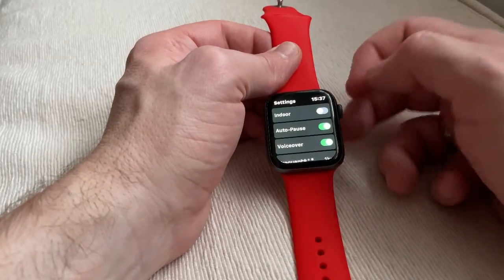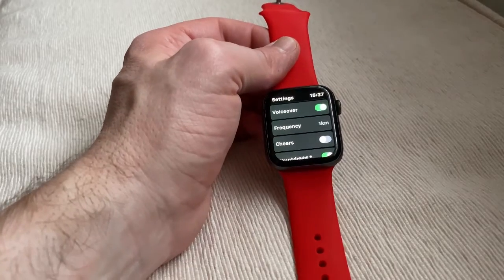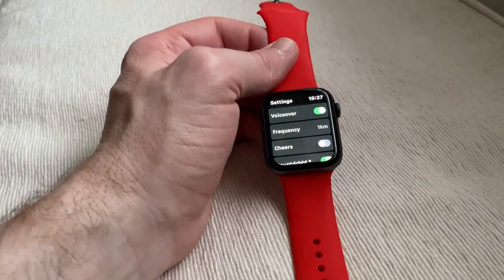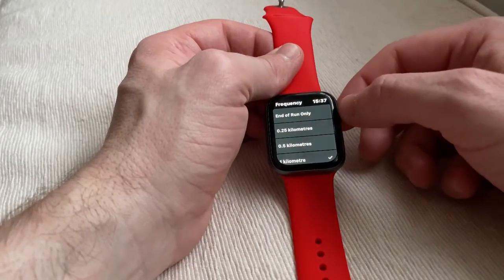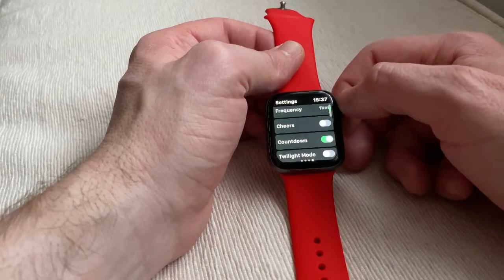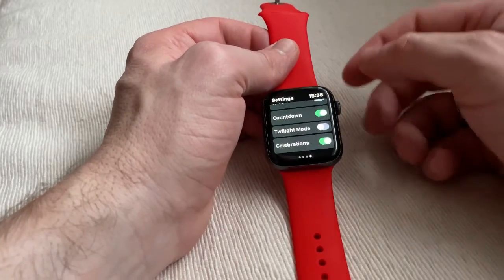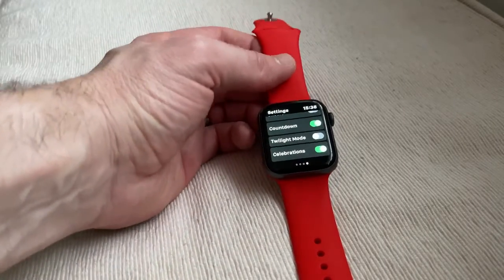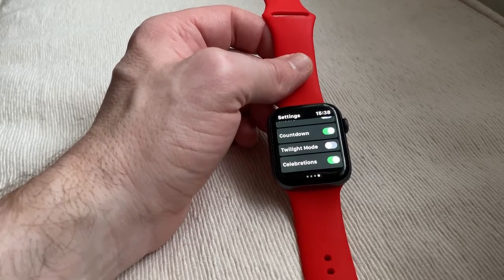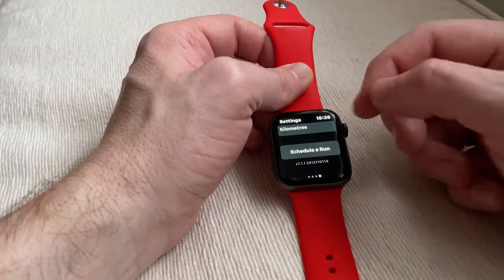You've got the option to work out either indoors or outdoors. There's also a pause voiceover - so you'll get a lady or man say 'pause in run' because they know that you're stopping for a breather or some water. You can set frequency for mile alerts so you get a celebration when you've done a mile, done two miles. There's a countdown at the beginning - three, two, one and off you go. Twilight mode - if you're jogging at night or the lighting is poor, you can put it in twilight mode and it comes up really bright.